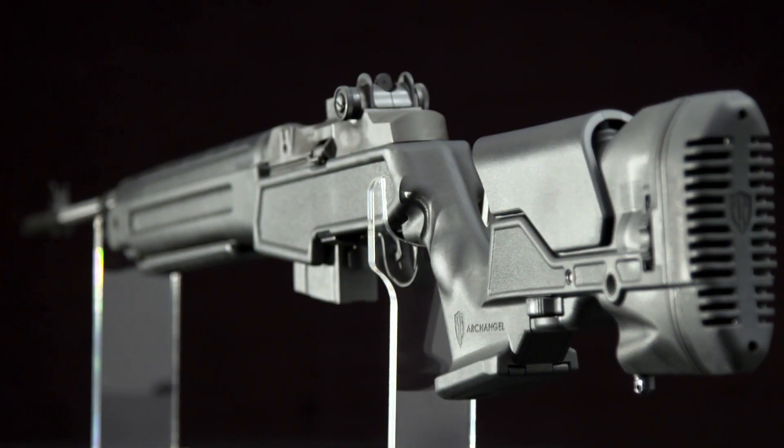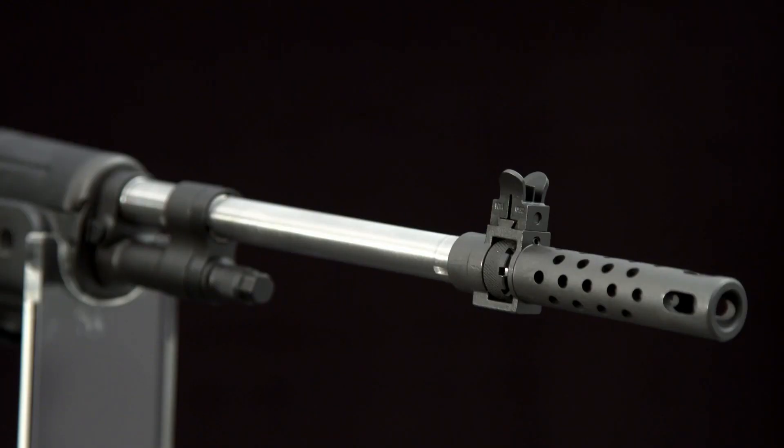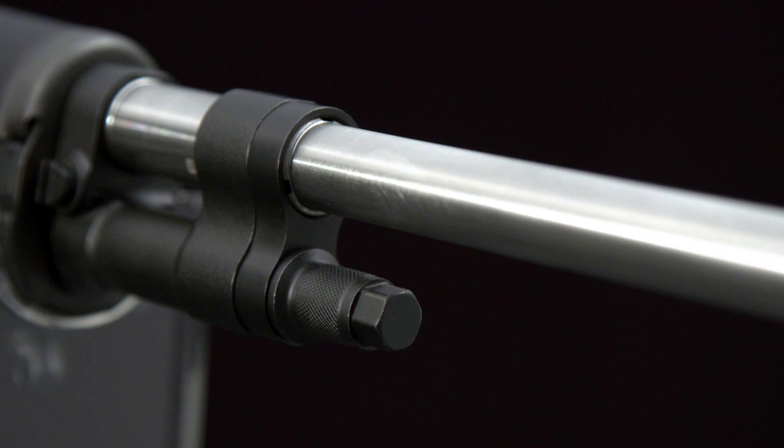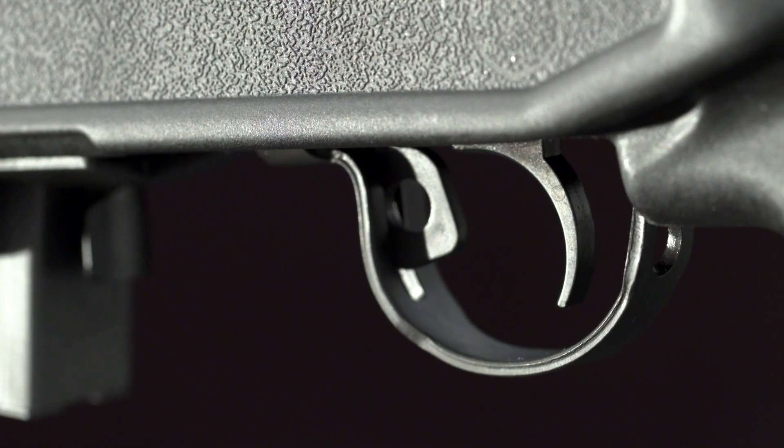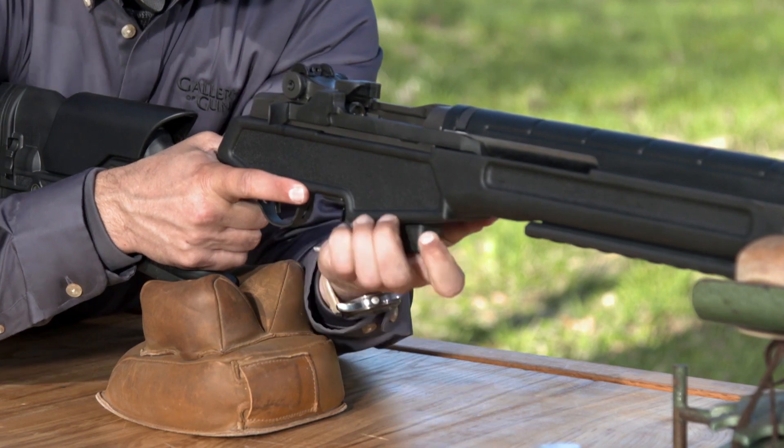Springfield has paired it with some of today's best technology, like a 22-inch medium-weight stainless steel barrel with a one-turn-in-8-inch twist, multi-port muzzle brake, 4.5 to 5-pound national match trigger, and a 10-round magazine for easy bench or prone shooting.